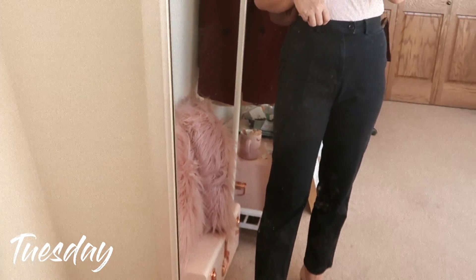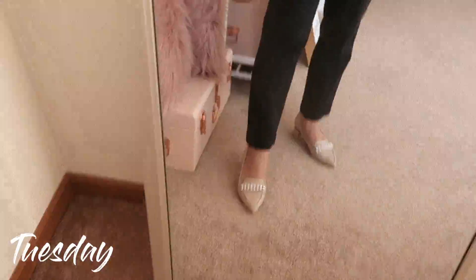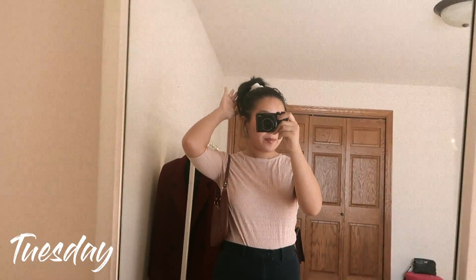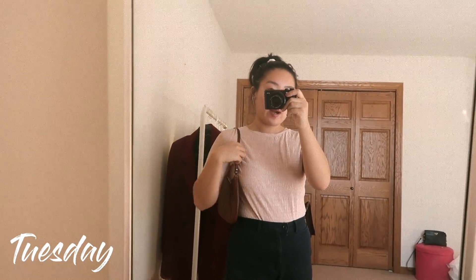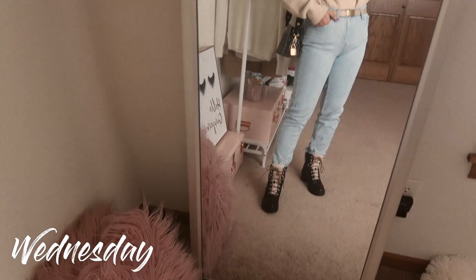A very girly look today, still on the chic side. I'm wearing this metallic pink top that I thrifted, high-waisted navy dress pants that I also thrifted, my pearl loafers from DSW, hair up, and then my YSL shoulder handbag.